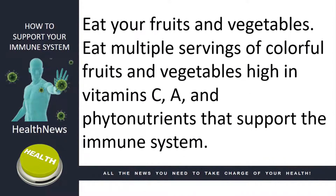Eat your fruits and vegetables. Eat multiple servings of colorful fruits and vegetables high in vitamin C, vitamin A, and phytonutrients that support the immune system.